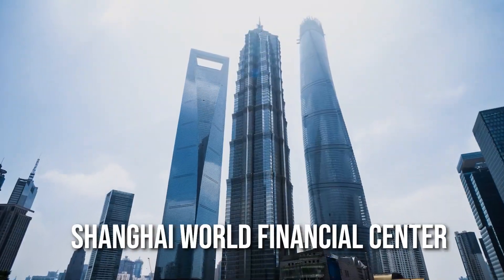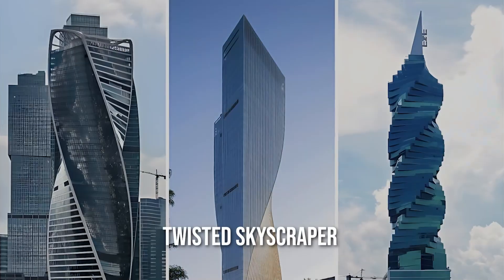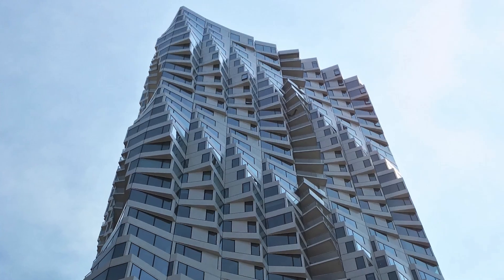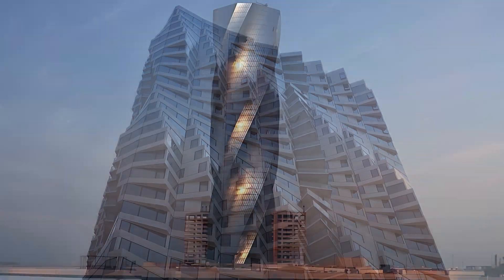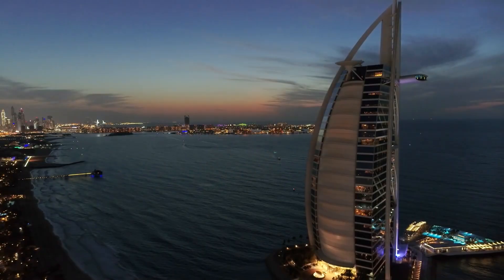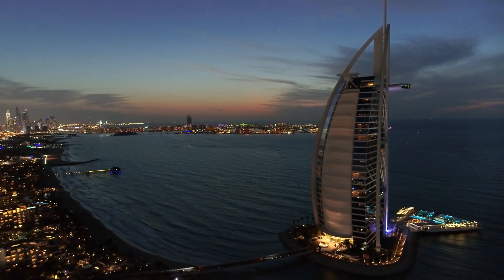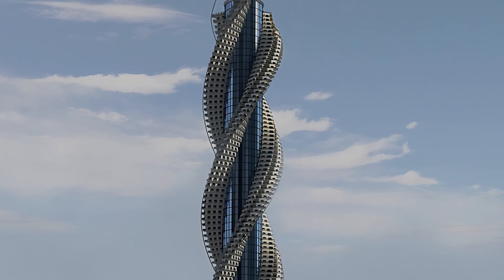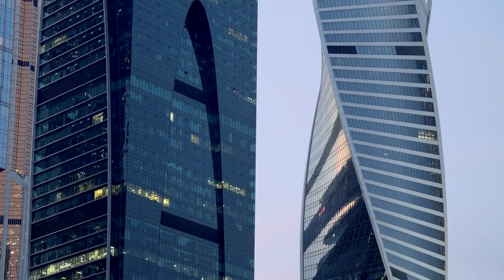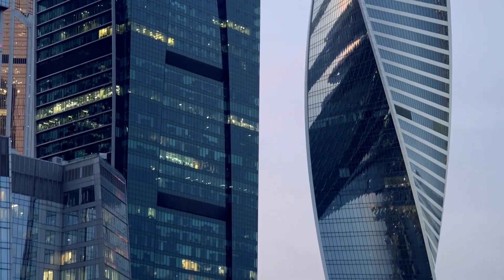Now you know why Shanghai World Financial Center has a hole in its design. Ever seen a twisted skyscraper and wondered what's up with that? Well, that's our next technique. Some buildings are designed like a corkscrew reaching for the sky — this spiraling technique is inspired by the design of chimneys and antennas. By rotating the building as it goes up, architects play a neat trick on the wind. This twisting motion helps break up the wind, making it less likely to form those powerful vortices.